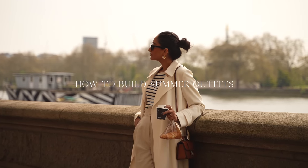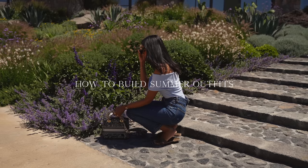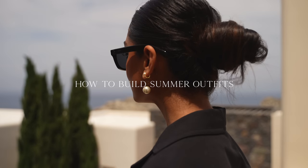Hi guys, welcome back to the channel. In this video I'm going to be sharing some tips and ways to get dressed for summer and how to build your summer outfits.